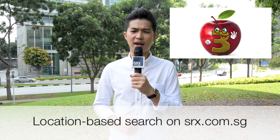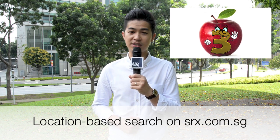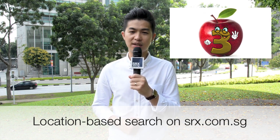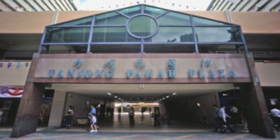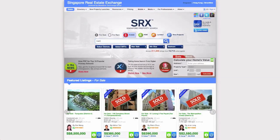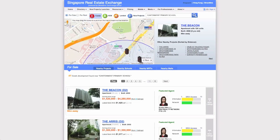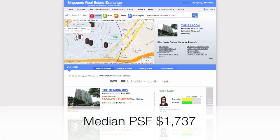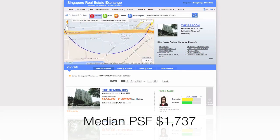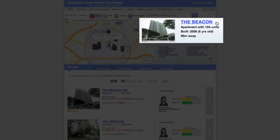Now let's take a look at the third most expensive primary school area by going to srx.com.sg and using our location-based search engine. Canterman Primary School is located in the Bukit Merah Planning Area. The median PSF of private properties within two kilometres of this school is $1,737. The Beacon is the closest condo to Canterman Primary School at a mere 66 metres.